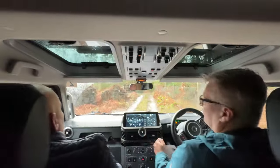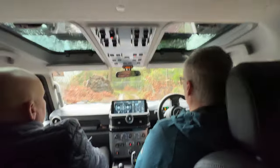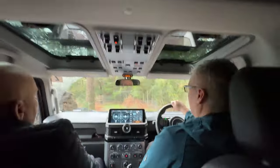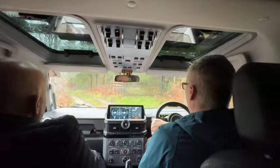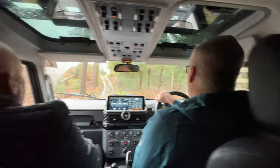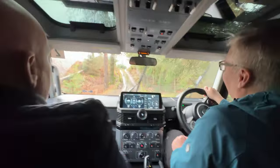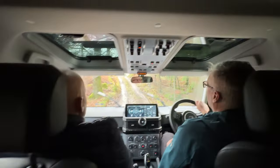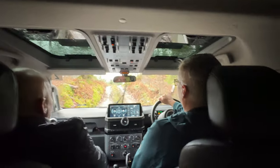You look at all the controls and think they'll confuse you, but it's broken down very simply - it's not rocket science. You've got a diff lock, a hill descent, and the rest. You've got wade mode up there which just disables the cooling fan if you're wading, so it's not going to spray water all over the engine. What is the wading depth? 800mm. So if you whack a snorkel on there's virtually no limit.